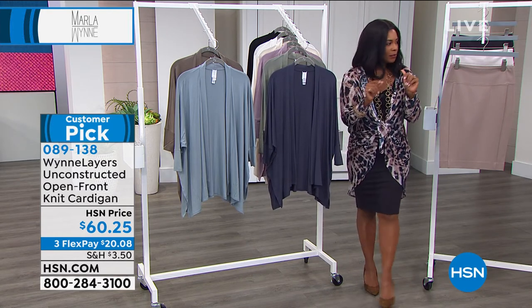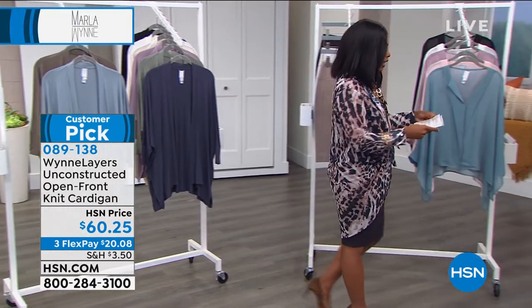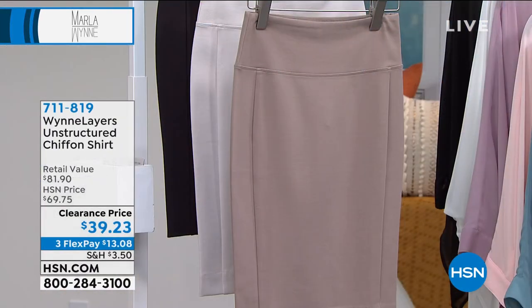But we are going to move on to this top. This is the only clearance item that we have in this entire hour. And a lot of you didn't wait for us.